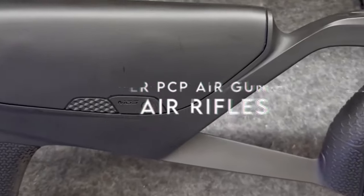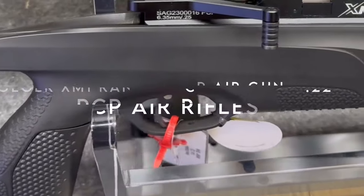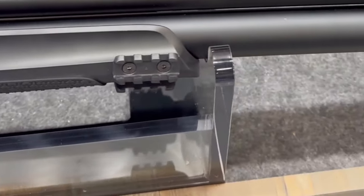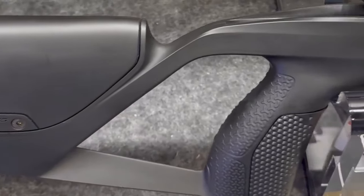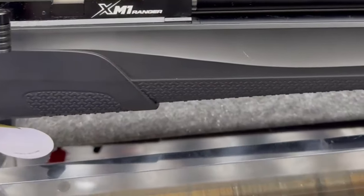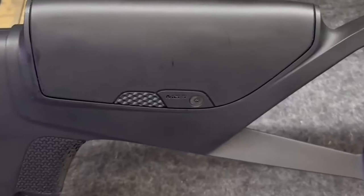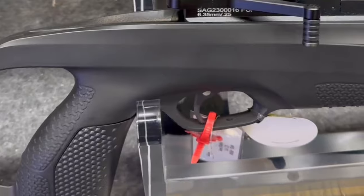On number six: the Stoeger XM1 Ranger PCP airgun in .22 caliber. At just 37.7 inches long, this .22 caliber air rifle is designed for hunters who need agility and speed without compromising power. The 200cc tank propels pellets at up to 900 feet per second, making it perfect for taking down small game or hitting steel targets with authority.